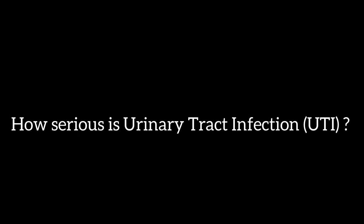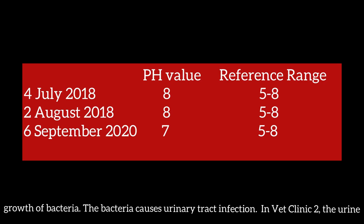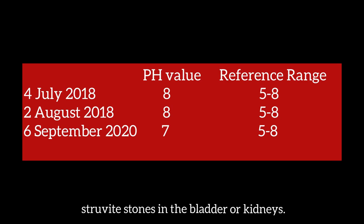How serious is the UTI? From the three urine tests, the dog has alkaline urine which favours the growth of bacteria, and the bacteria cause urinary tract infection. In VAC Clinic 2, the urine contains struvite crystals; in the Topio Vets urine test, the urine does not contain crystals. However, the absence of crystals does not mean that the dog does not have struvite stones in the bladder or kidneys.